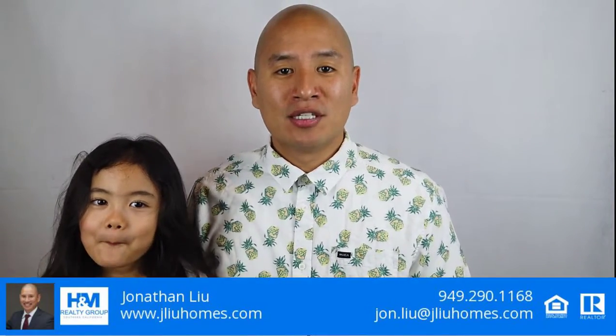Hi, this is John Liu with H&M Realty Group. Today I wanted to talk about smart devices in your home. It's crazy to think about how far technology has come and how much you can control in your home, but these advances and conveniences don't come without some risk.